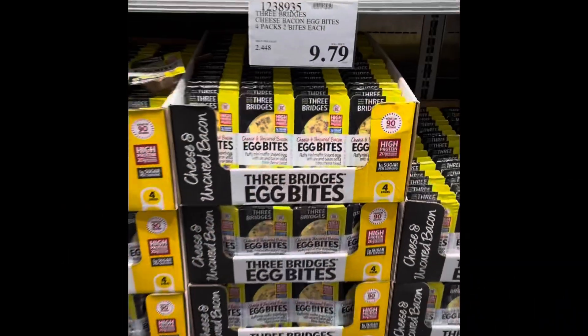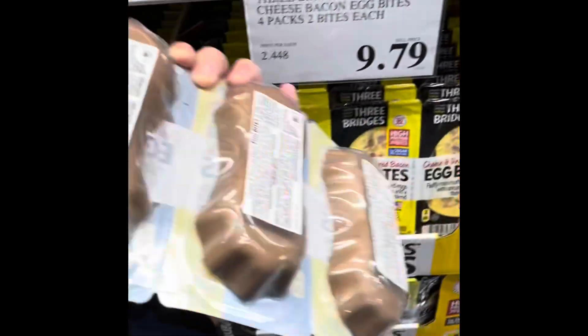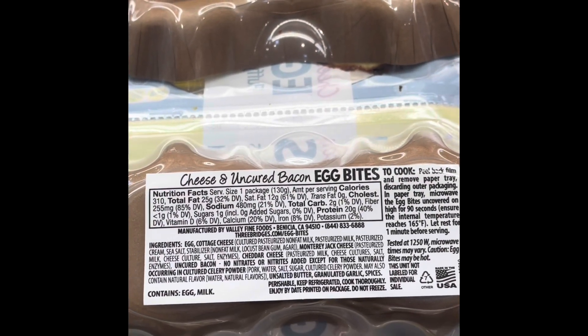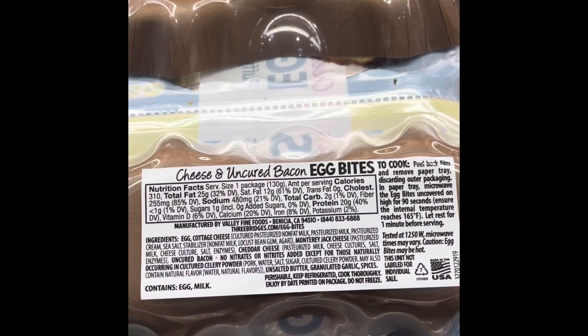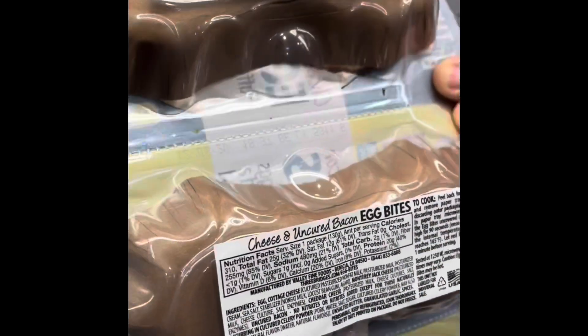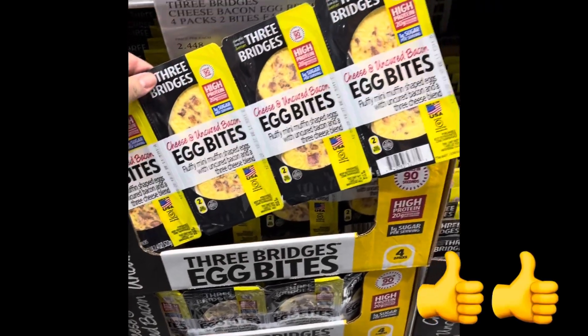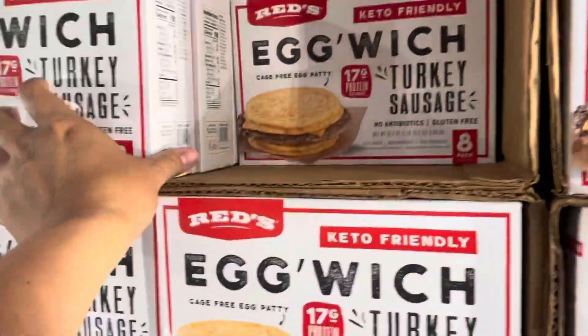Starting with hot foods, we have egg bites. These are super easy — pop them in the microwave for 90 seconds and you have a delicious breakfast to go, at only one gram of net carbs per serving and a fraction of the price of Starbucks. These are a definite winner.